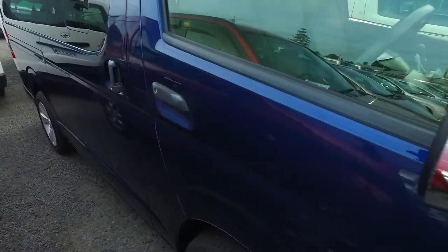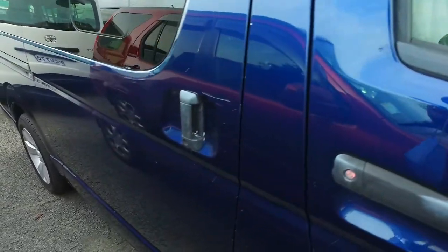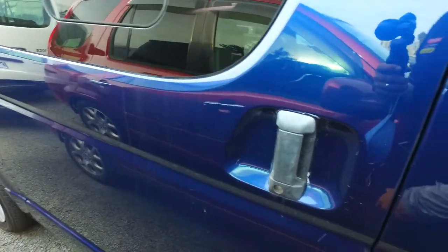Deposit-wise, it doesn't actually have a set deposit we need to get in on the vehicle — it can be zero, 500 bucks, whatever you're after, actually.